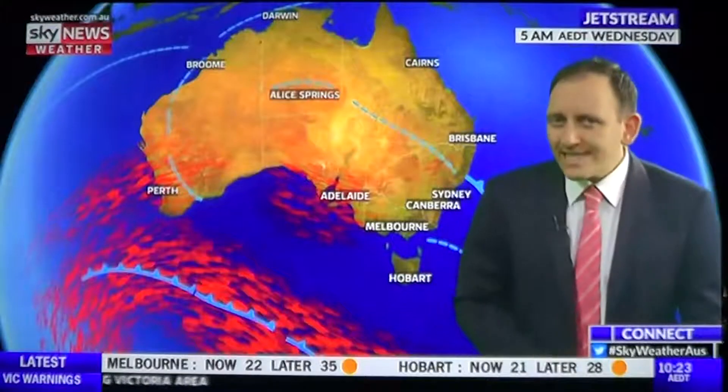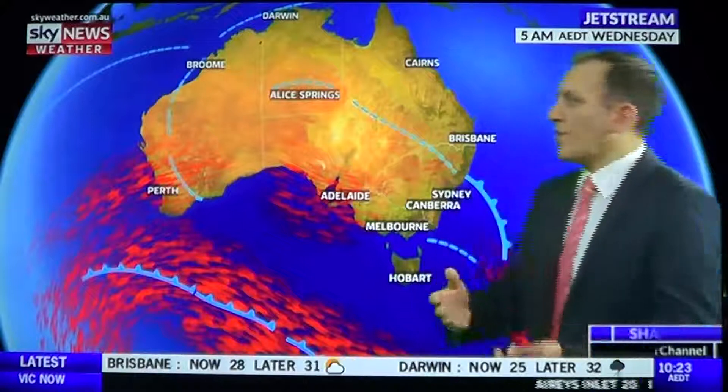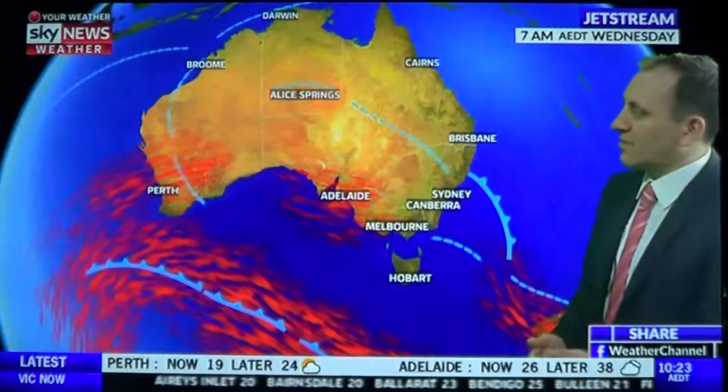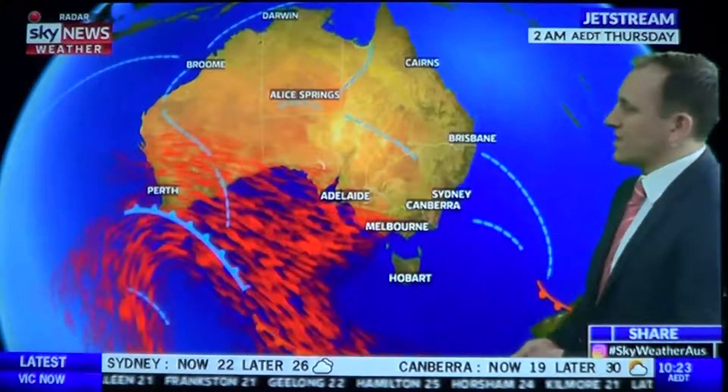This storm outbreak will continue over New South Wales, but it has eased back over the past 24 hours. If we have a look at the jet stream, you'll notice we don't see those red arrows currently over New South Wales, and when you do have a jet stream along with storms, they're often enhanced, and that's when you see widespread severe storms.